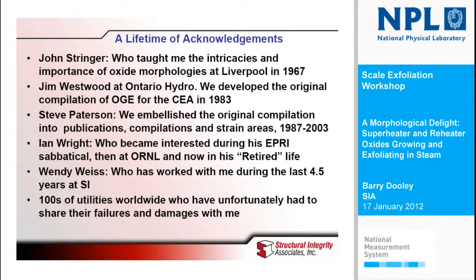That's about all I have. I'll just leave this slide with acknowledgements, because there are a lot of people who have been involved in this with us over the course of too many years, including the hundreds of utilities that have provided samples. Unfortunately, they only provide samples when they've got some damage or a tube failure, but we take advantage of that.